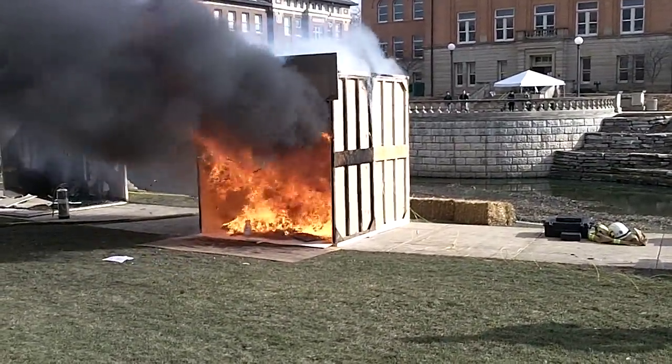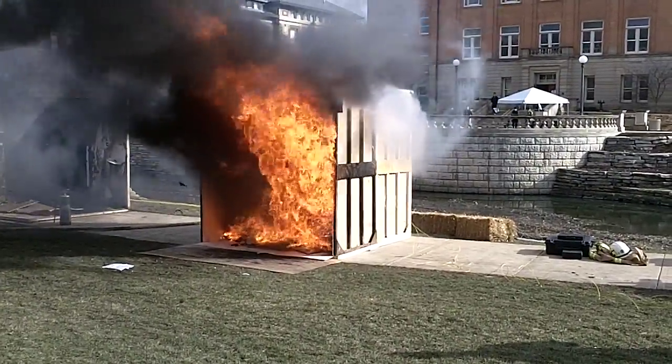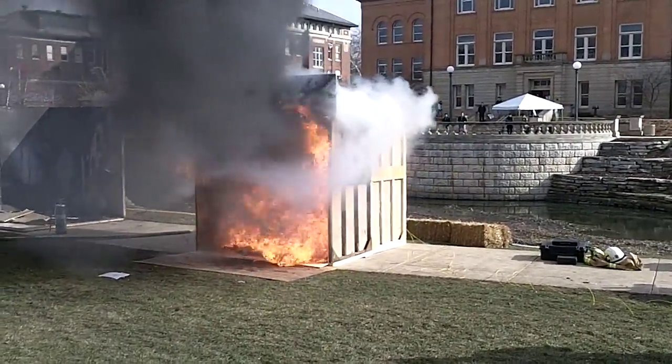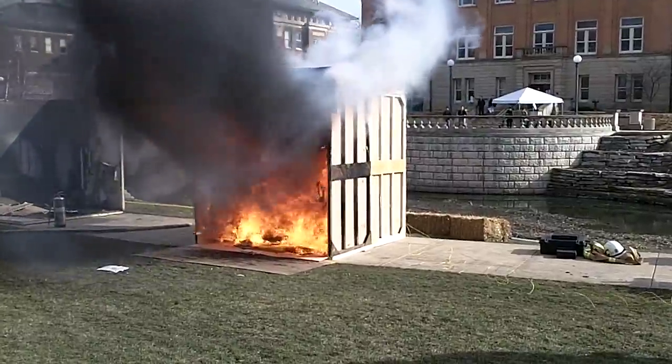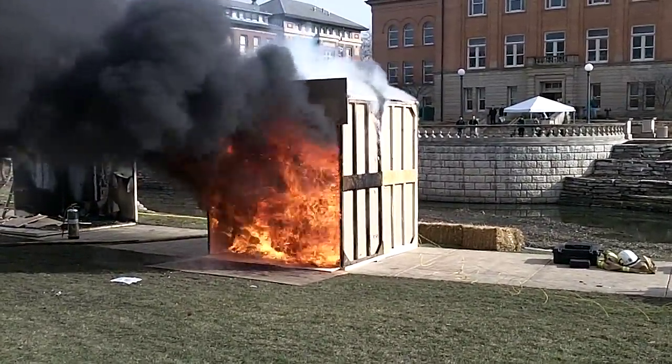The floor just flashed over at 950 degrees on the floor — and the floor just flashed over. 1,350 on the floor... 1,500 degrees on the floor. It's only been 3 minutes and 15 seconds.